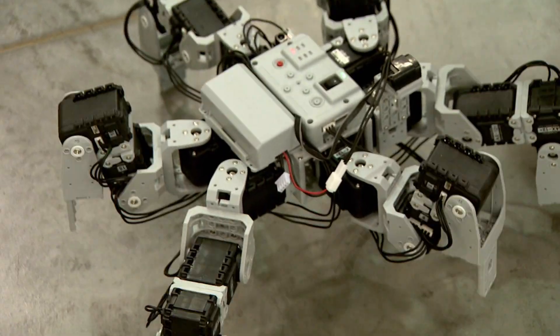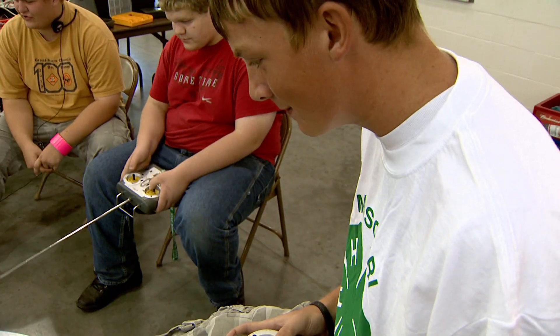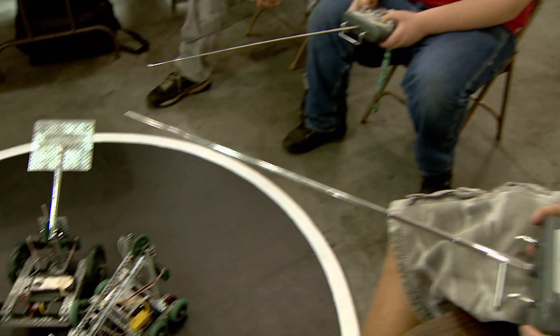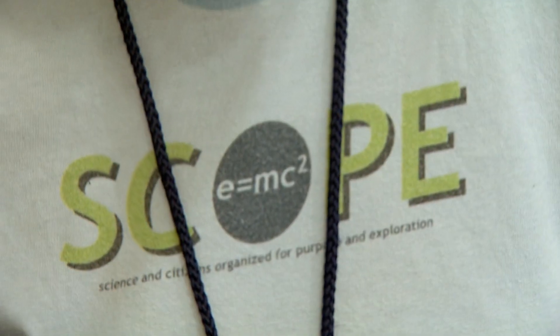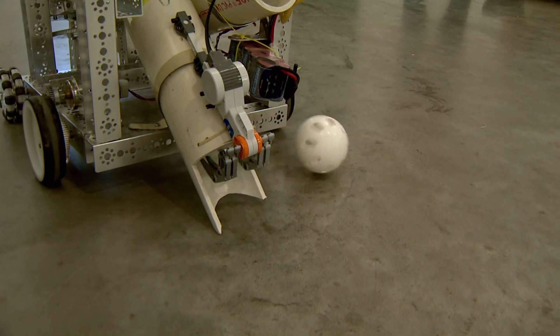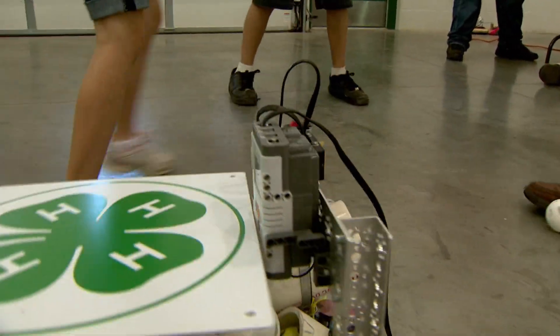More than 300 Missouri youth are involved in after-school 4-H robotic projects, and each year that number keeps growing. MU Extension 4-H specialists say that's good news because studies show American students lag behind their peers in other countries in science and math.